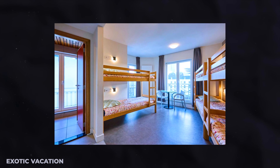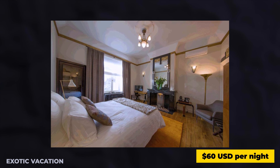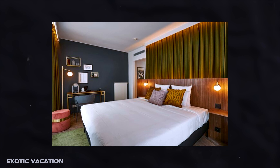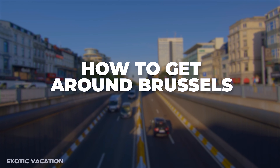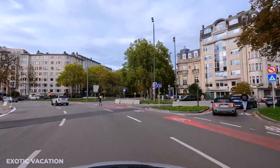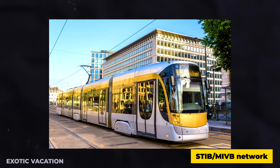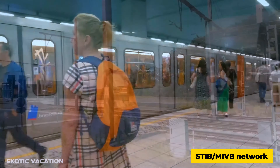Immerse yourself in the city's vibrant heart by staying in the Grand Place area. Here you'll be steps away from historic sites, bustling cafes, and the famous Manneken Pis statue. Budget-friendly hostels and boutique hotels abound, with prices starting at around $60 USD per night for a unique blend of convenience and local charm.